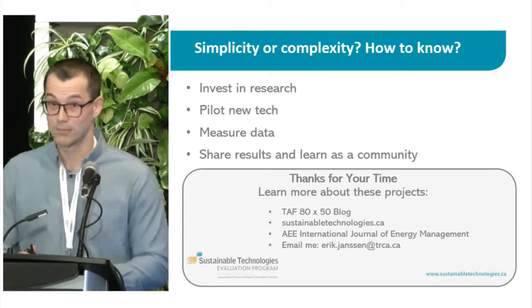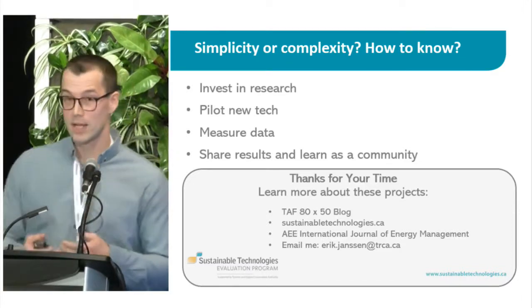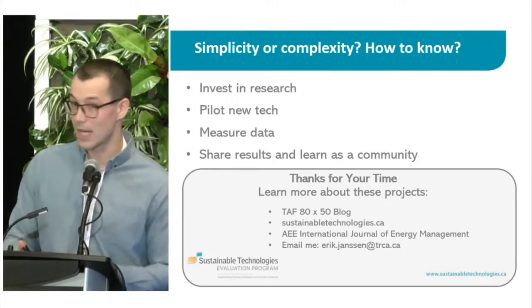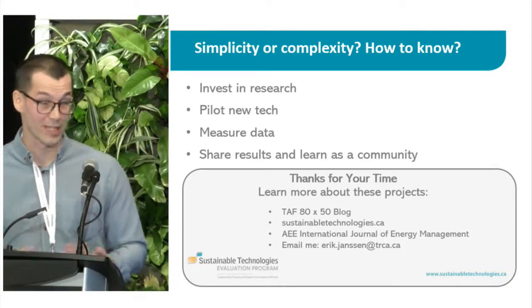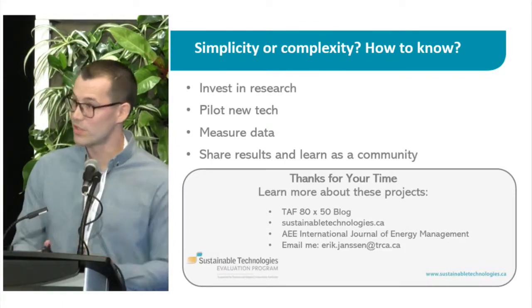That's the end of my talk. Thanks for having me. If you're interested in learning more, high-level summaries are available on the TAF 80x50 blog. You can visit our website at sustainabletechnologies.ca. If you're a member of the Association of Energy Engineers, this has been published in their journal, the International Journal of Energy Management. You're also welcome to contact me directly or chat with me later on today.